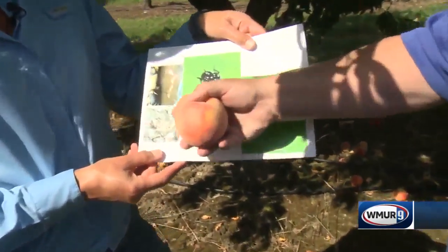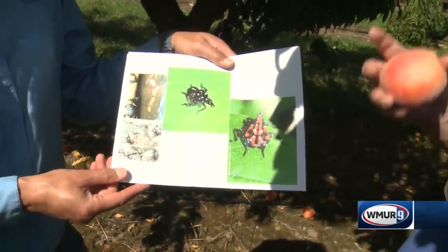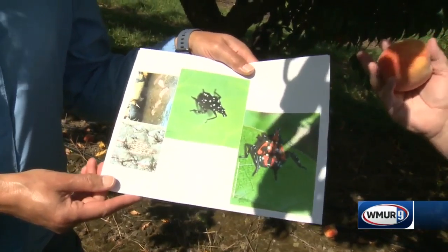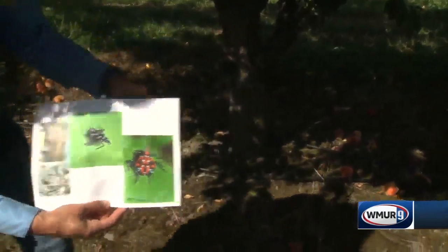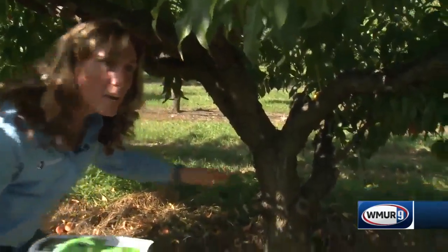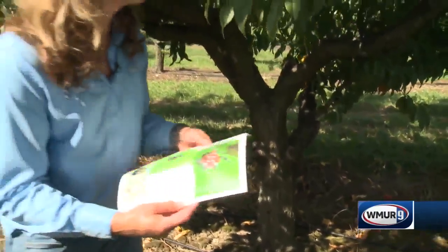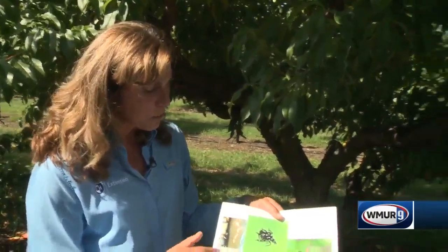One of the ways it gets here — it can hitchhike. The egg cases, as you can see here, can actually be found in the trunk of the tree, but they blend in and you might not always see them. So it could be on firewood that you might be bringing from state to state, or on camping equipment if you go down to an area that may have them. You want to make sure you're checking so you're not bringing those up.